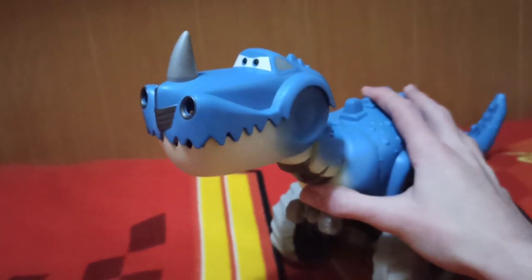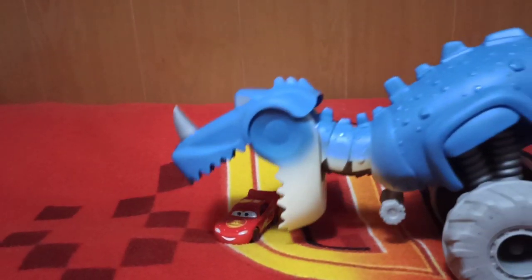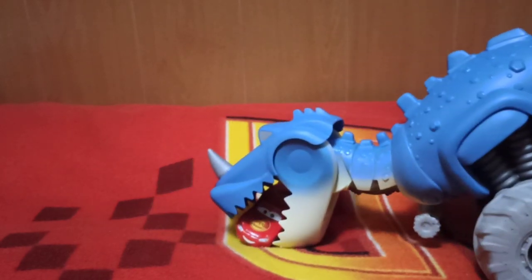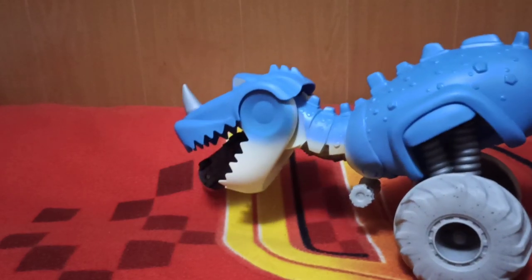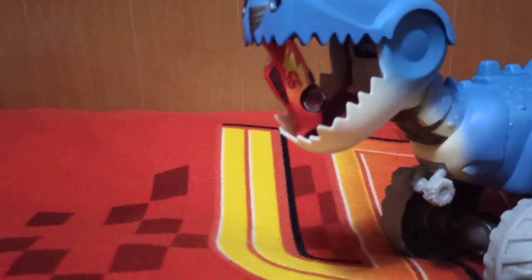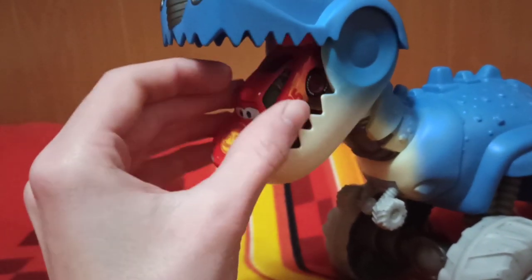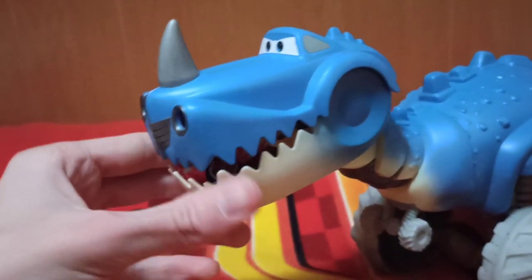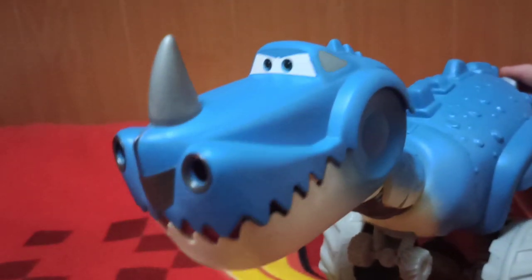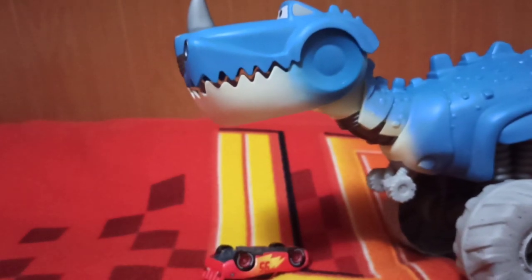Now it's time to eat cars — you press this button and it opens up, and then you can eat Lightning McQueen. You put him in here and boom — no more McQueen, he's been eaten. And now you can spit McQueen back out. Eat McQueen, spit McQueen!